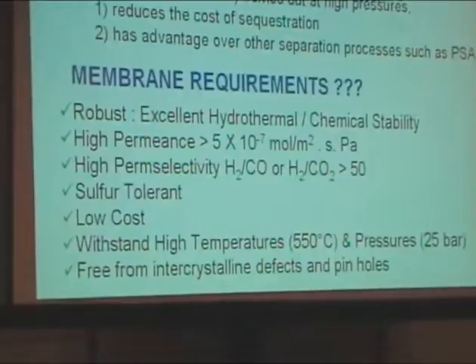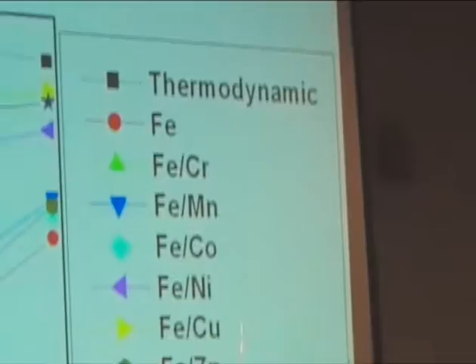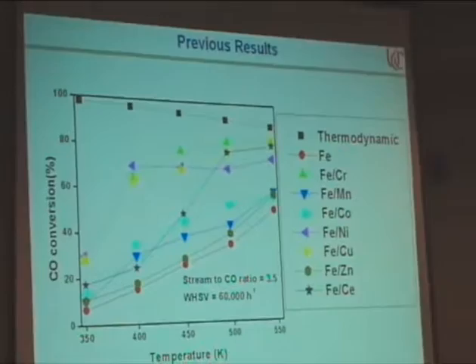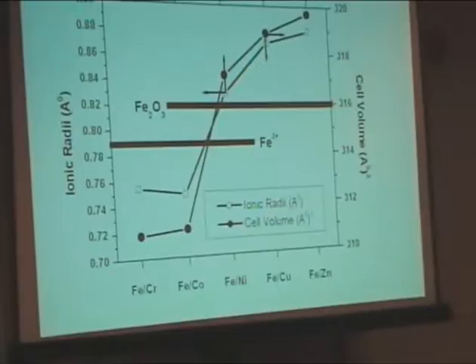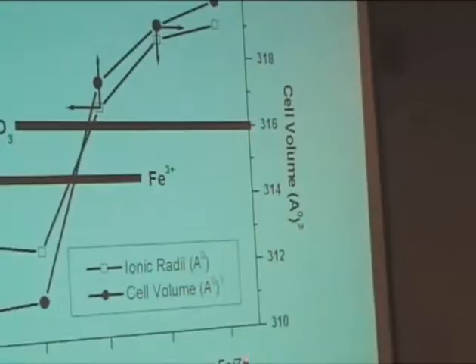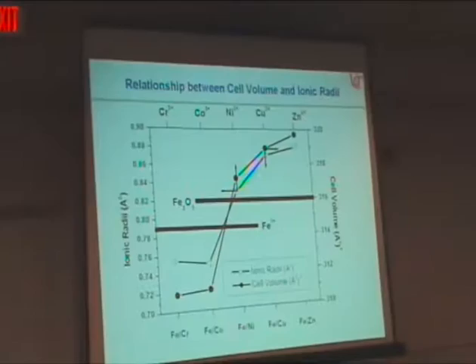Previously, we doped several transition metals into the high-temperature catalysts and checked for water-gas shift activity. Among various catalysts investigated, both iron-chromium and iron-cobalt exhibit higher water-gas shift activity compared to the others. These are lattice parameter results: both chromium and cobalt exhibit lattice contraction compared to pure hematite, while nickel, copper, and zinc exhibit lattice expansion compared to pure hematite.